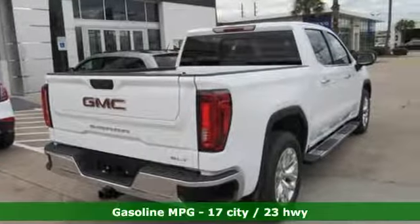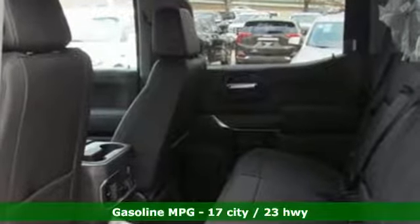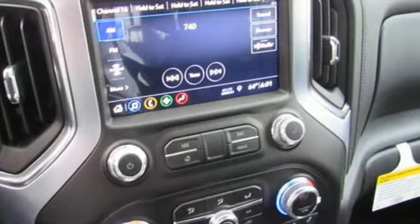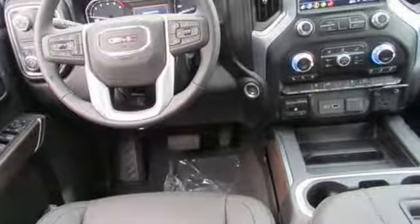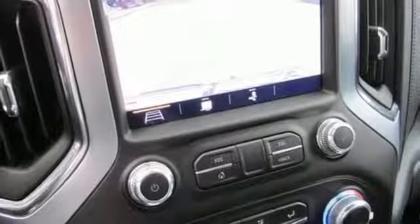Features include automatic transmission, gas pressurized shocks, engine auto stop-start feature, trailer brake controller, integrated navigation system with voice activation, power heated mirrors, dual zone climate control, aluminum wheels, rear wheel drive, auto dimming rear view mirror, and V8 engine.